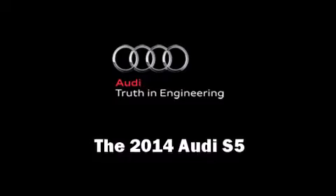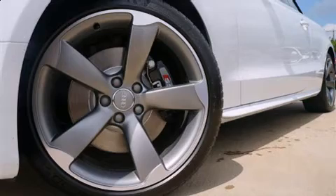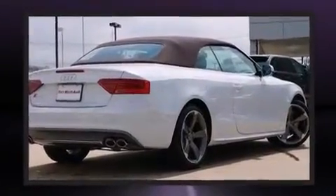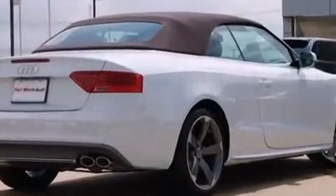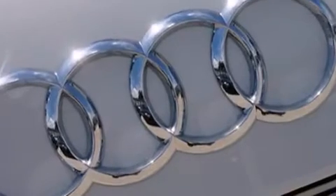The 2014 Audi S5 — this two-door, four-passenger convertible will allow you to take command of the road with confidence. Under the hood you'll find a six-cylinder engine with more than 300 horsepower, providing a spirited yet composed ride and drive.